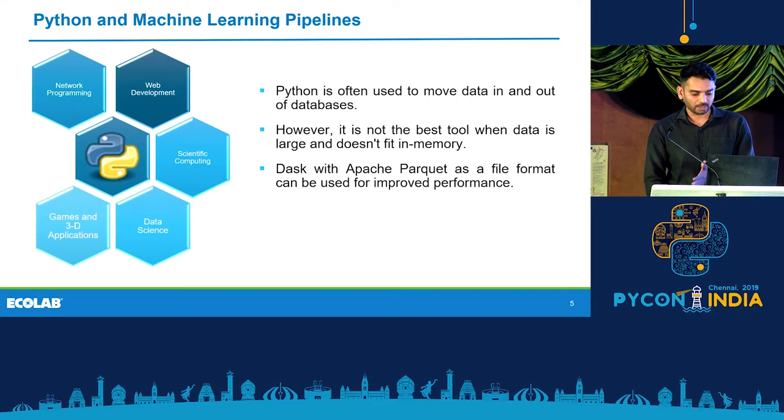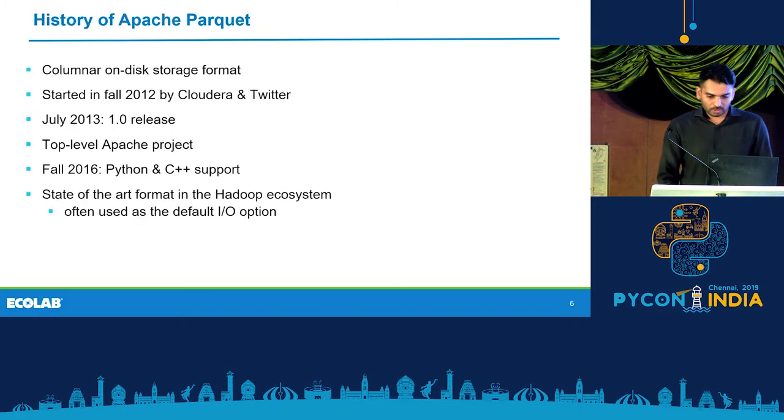Dask with Apache Parquet as a file format can be used for improved performance. Apache Parquet comes from the Hadoop ecosystem. It was invented in 2012 by Cloudera and Twitter. At Twitter, they had huge log files and wanted to store them more efficiently so they could evaluate large queries on them. In July 2013, it had its first release and became a top-level Apache project because it got used in various Hadoop ecosystem projects.